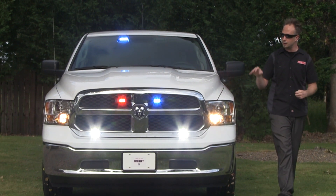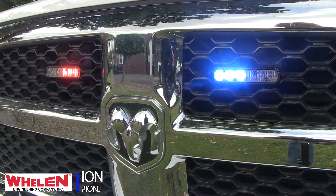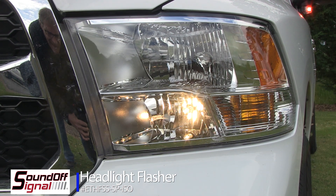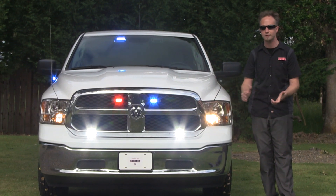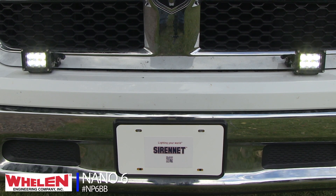On the front of the truck, a set of ions with split colors — again a nice synchronization job by the guys here at StarCar, so it's fun when they get to put those little touches in. Wigwags in the high beam using the Sound Off Signal ISO flashers, just right for the Dodge side. And for scene lighting provisions on the front, a set of the Whelen Nano 6s — with the spot lens or interchangeable flood — providing powerful LED lighting to the front of the truck.